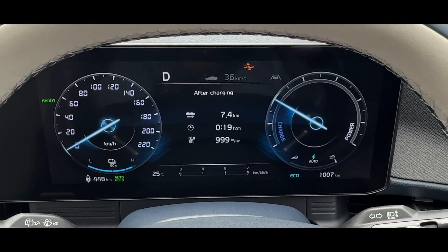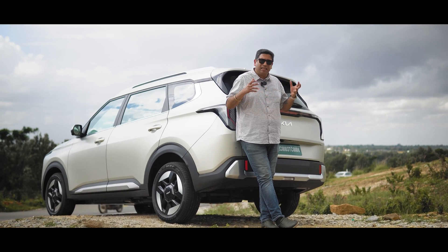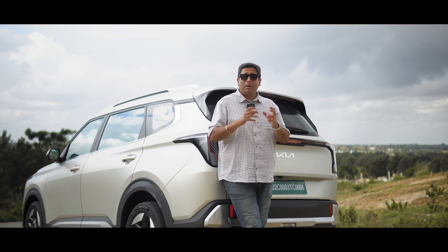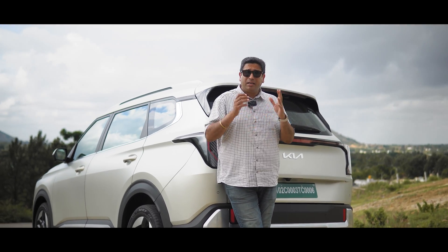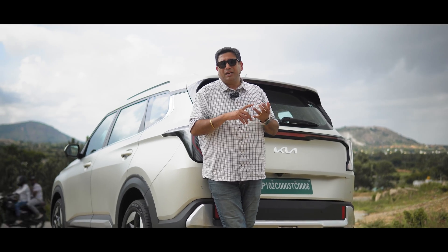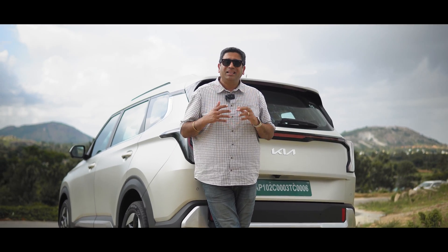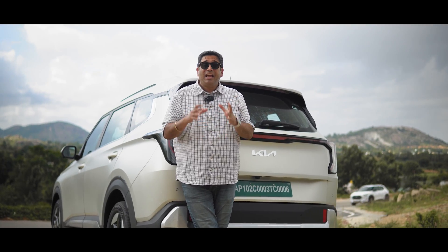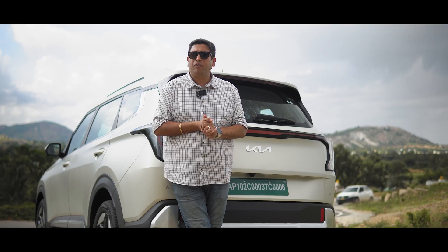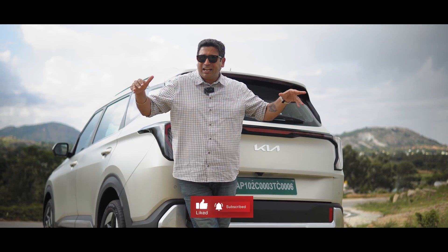Before we end this video, you'll definitely ask how is the Clavis EV otherwise. Well, a detailed video is on 91wheels — and by detailed I really mean a detailed analysis: the vehicle itself, the difference with ICE versions, the versions on offer, pricing, can this be your only EV, the design, interiors, the drive, efficiency — everything you want to know about India's most affordable electric MPV is on 91wheels. Go there and see the entire video.